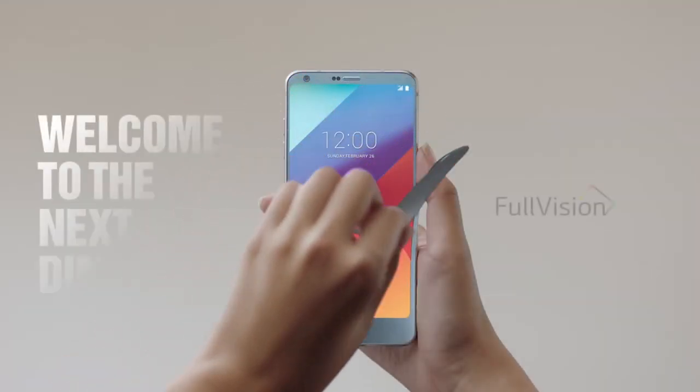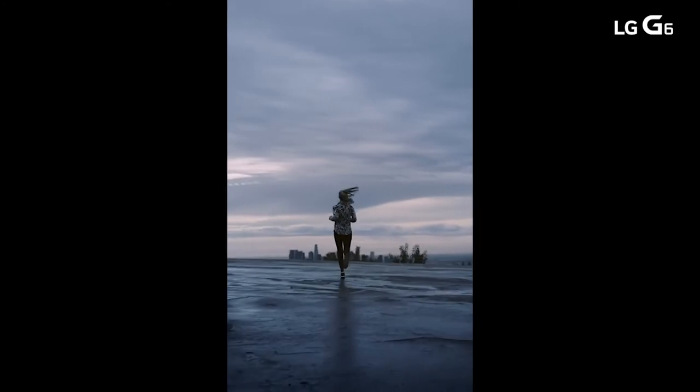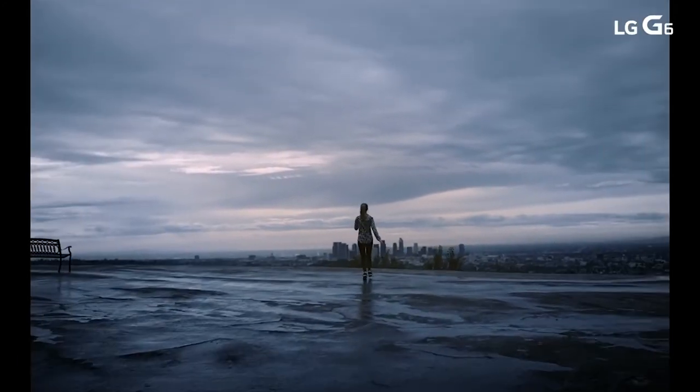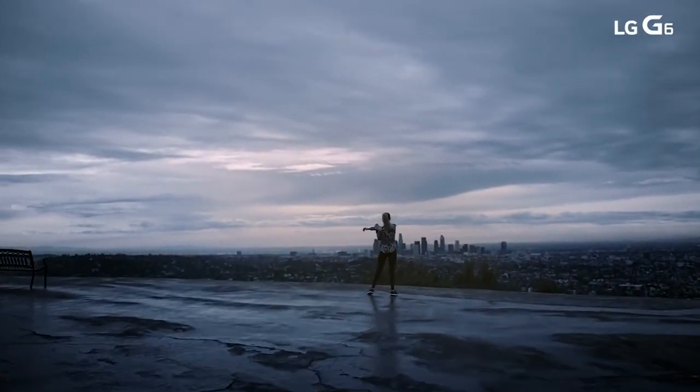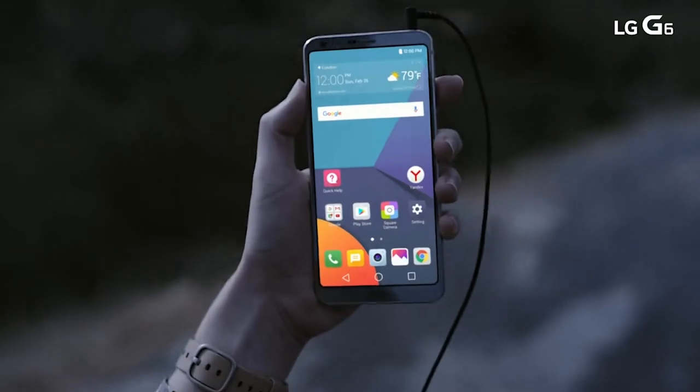Lastly, we have the LG G6. Although it's not a completely bezel-less phone at 74% screen-to-body ratio, we still wanted to include it because of its price point and high-end specs.